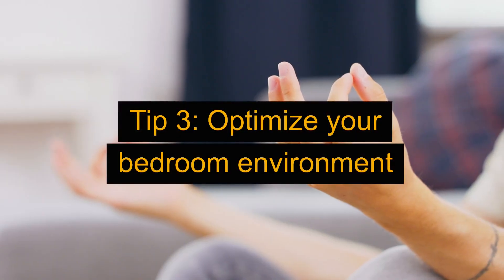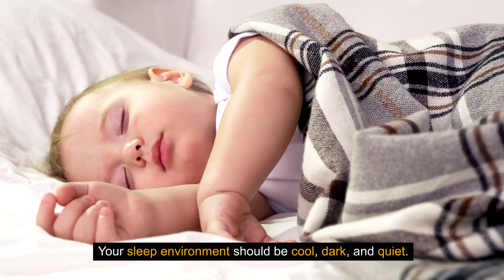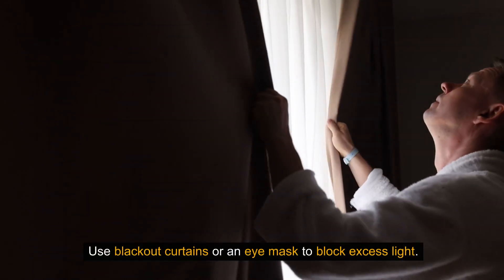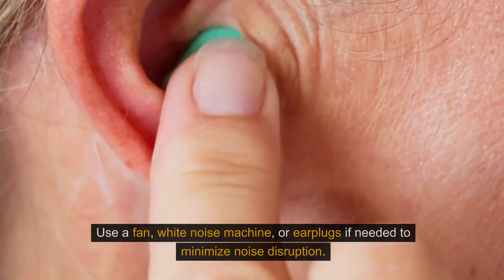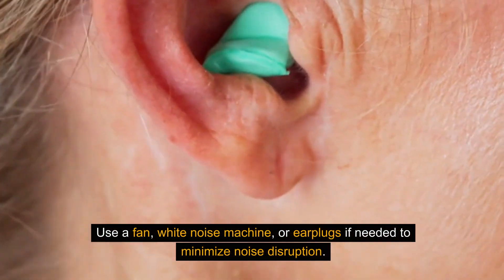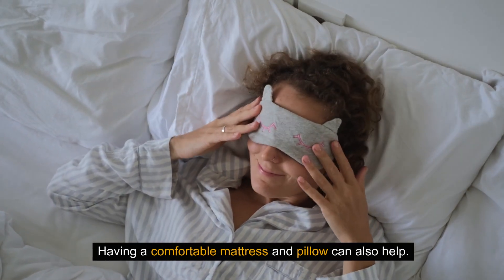Tip 3: Optimize your bedroom environment. Your sleep environment should be cool, dark, and quiet. Use blackout curtains or an eye mask to block excess light. Keep temperatures between 60-75 degrees. Use a fan, white noise machine, or earplugs if needed to minimize noise disruption. Having a comfortable mattress and pillow can also help.